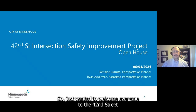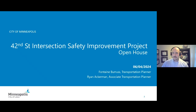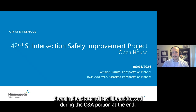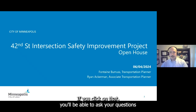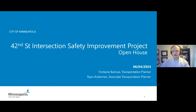Welcome everyone to the 42nd Street Intersection Safety Improvement Project open house. If you have any questions during the presentation, feel free to add them in the chat and they will be addressed during the Q&A portion at the end. The chat icon is located in the top right corner next to the red leaf button — click the chat bubbles to ask your questions.